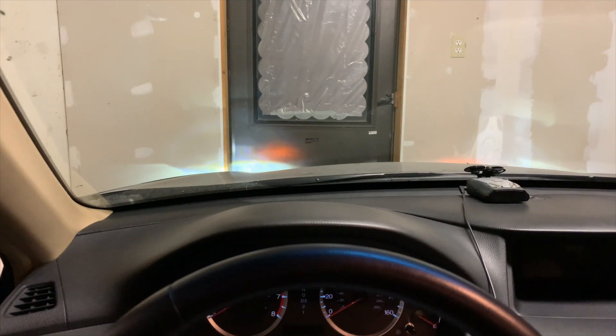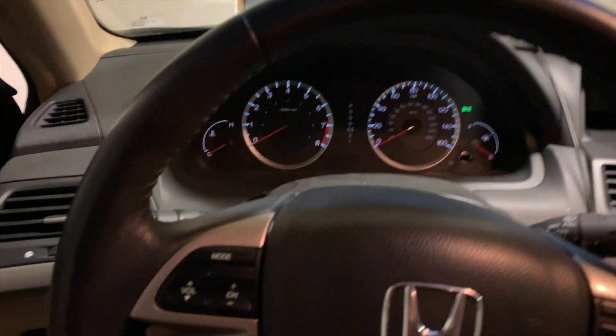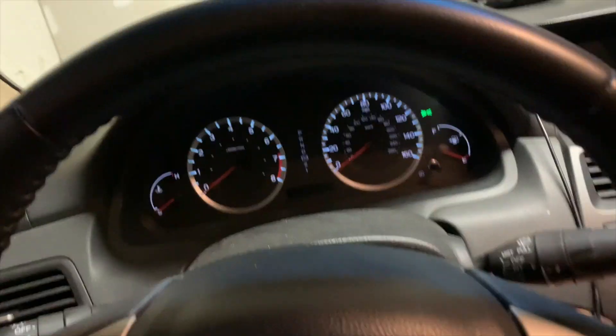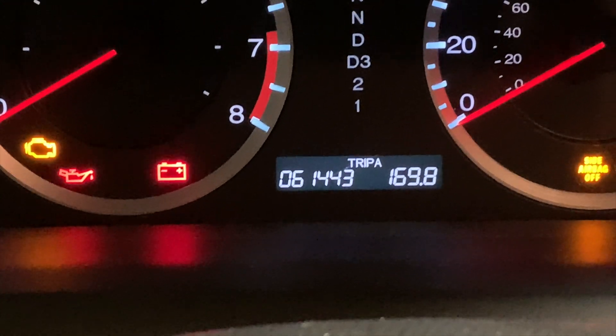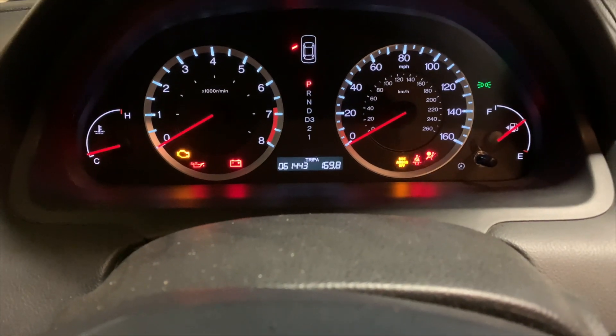Let's get in my car here and I'll show how many miles I got on this thing now. The LED lights are on here — 61,443 miles.